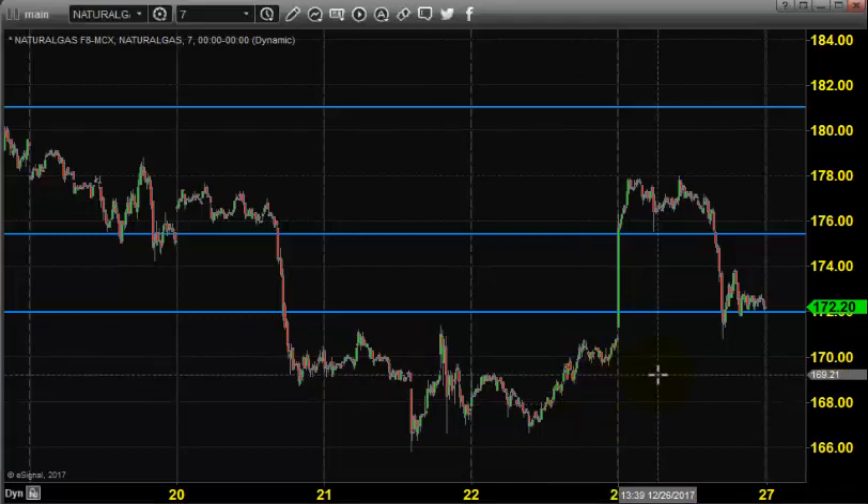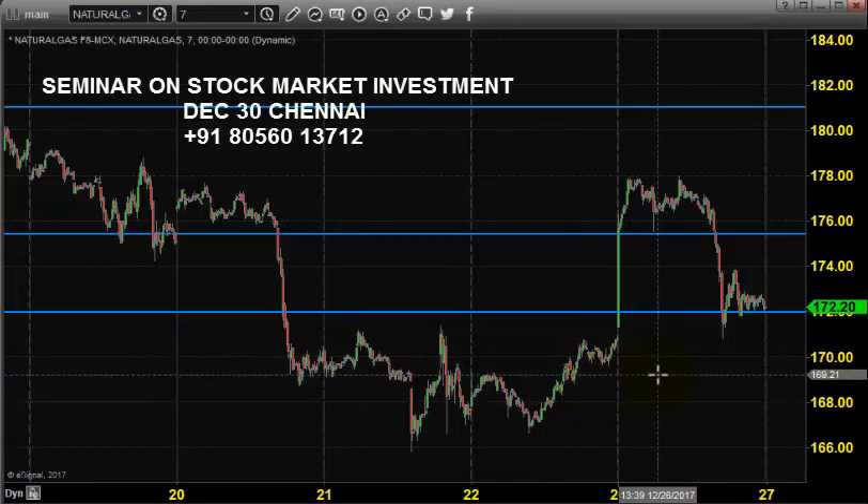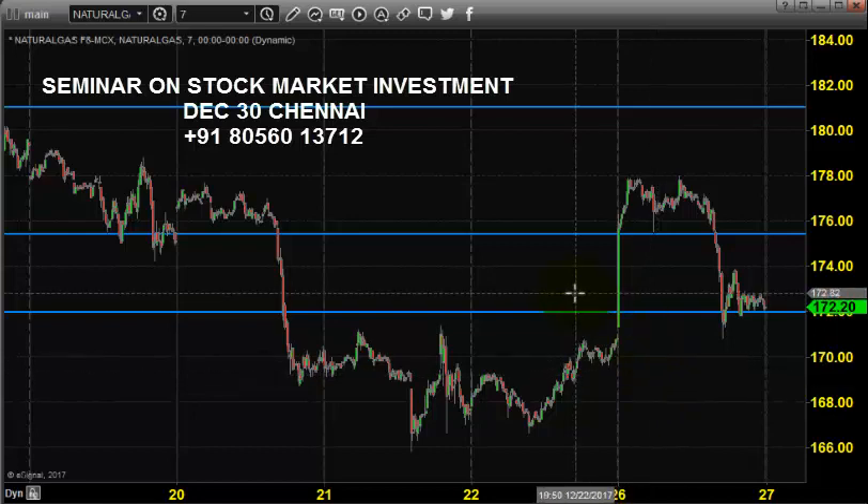Good morning, welcome to Goodwill Comtrade. In this video presentation, we will see how we can trade in MCX natural gas market today. Before looking into that, let us see what happened yesterday and what we expected yesterday.